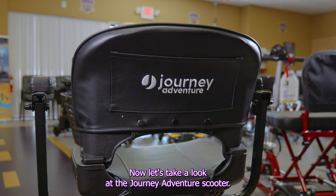Now let's take a look at the Journey Adventure scooter. It's a reliable mobility scooter built to disassemble without any tools for easy transport.